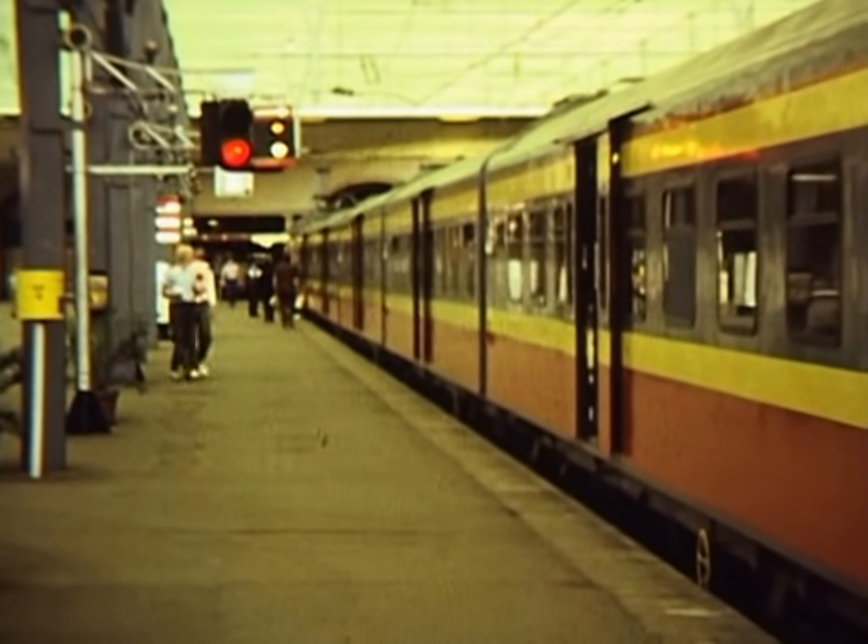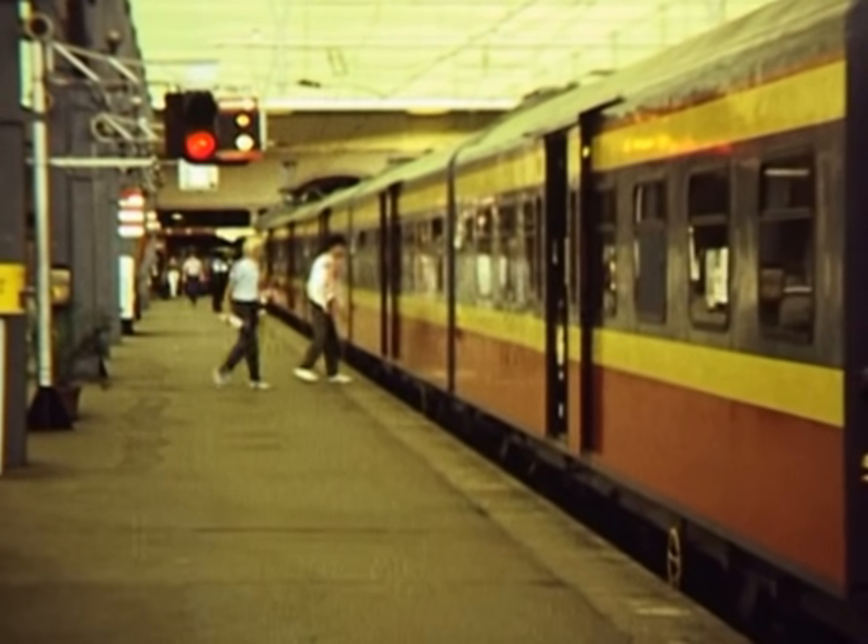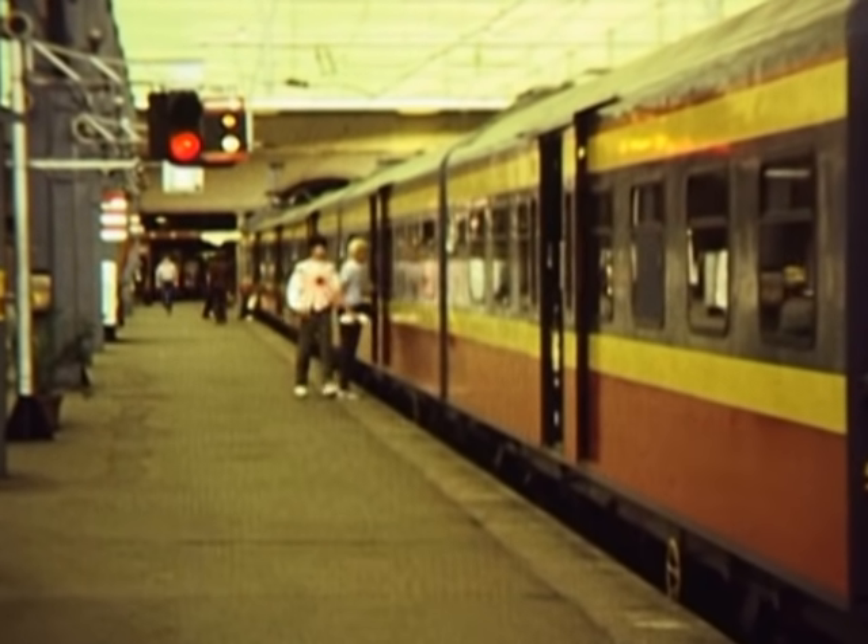Let us set off now ourselves from Pretoria to Johannesburg on a return trip, and see what Metro Blitz is all about.